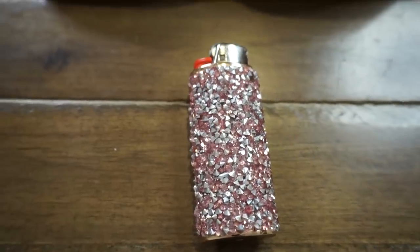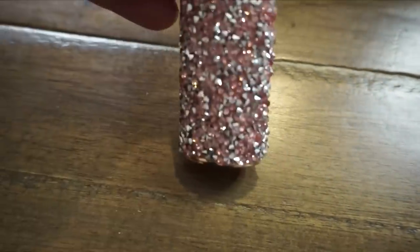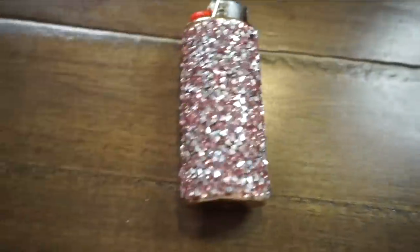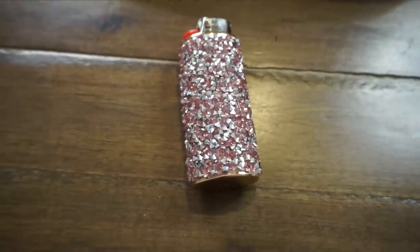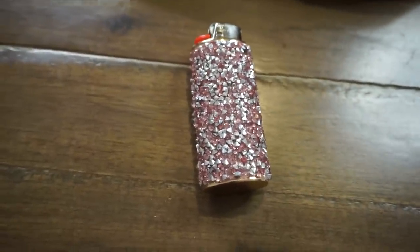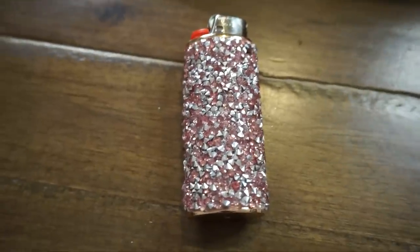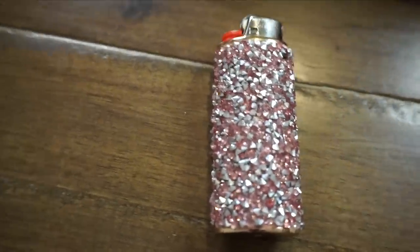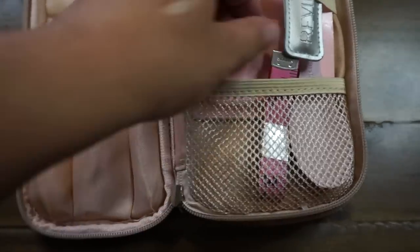Next is this gorgeous lighter — is this not the prettiest lighter you've ever seen? It's like little stones wrapping around a regular Bic lighter, so you can bling it out and make it cute. Obviously you want to start a fire to keep warm or in all kinds of situations — starting a fire is actually one of the most important things to have in your kit, along with how to clean water and how to stay warm.